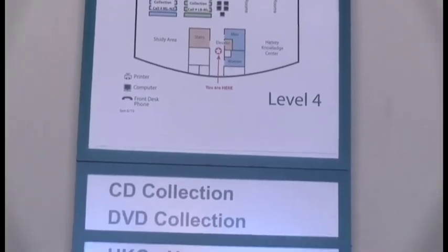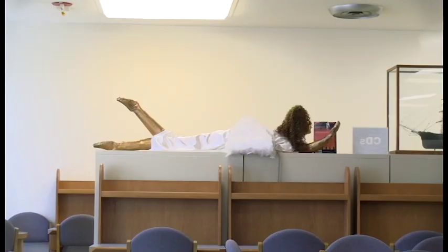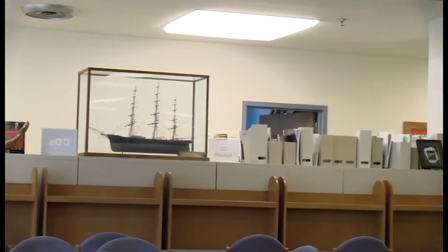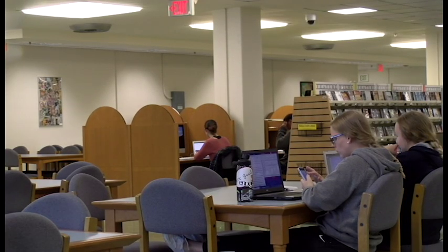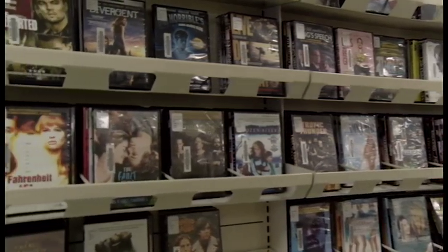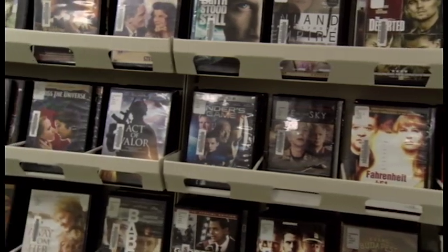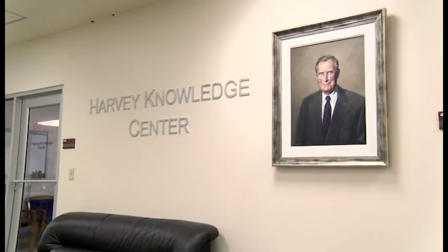The fourth floor of McConnell Library is where you can get interlibrary loans, and the main collection of books H through O is located there, along with more student art and multiple places to study and computers to use. The fourth floor is also where the majority of DVDs are found, with an extensive selection that's not all just educational films. The Harvey Knowledge Center is also located here, helping students with academic goals such as time management, successful study habits, and more.